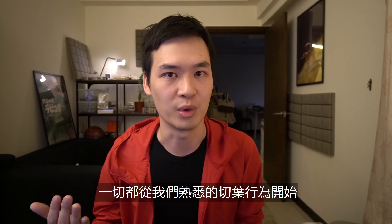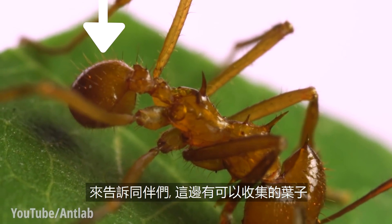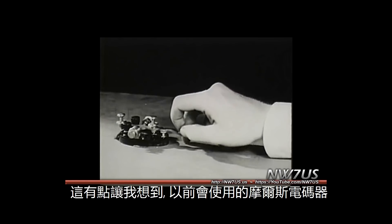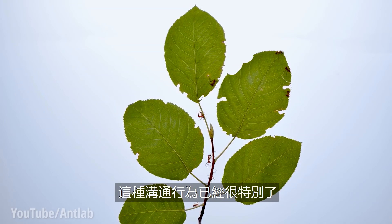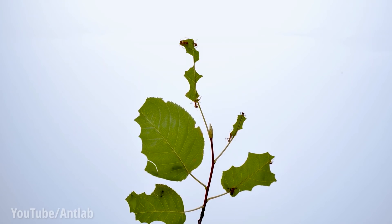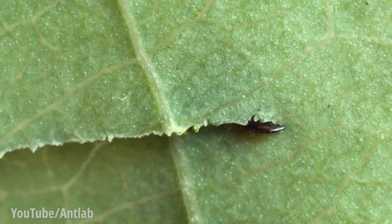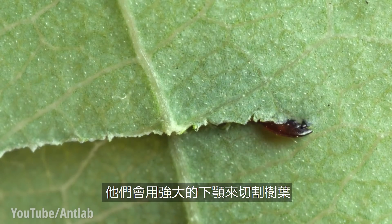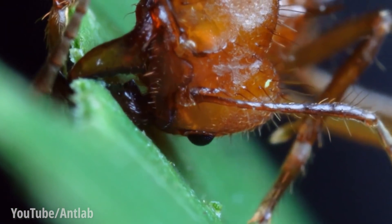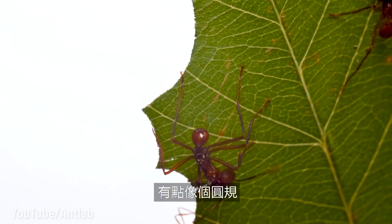It all starts with the iconic leaf collection that we know. Once a suitable plant has been chosen, the ant will vibrate their abdomen as a signal to tell their friends that they have found a good plant to collect leaves from. They use their powerful mandibles to slice the leaf — one side for cutting and the other side for pulling the cut forward. They also hold onto the leaves with their front foot and rotate their body in a semi-circular motion to create a nice clean cut, similar to a compass.